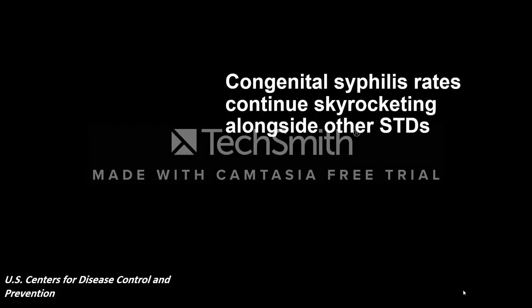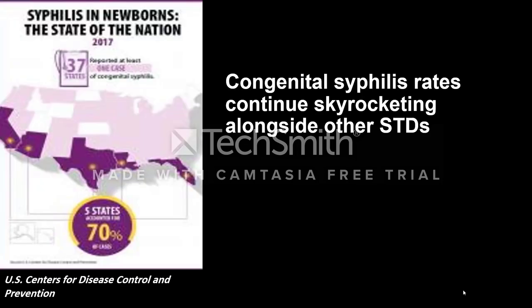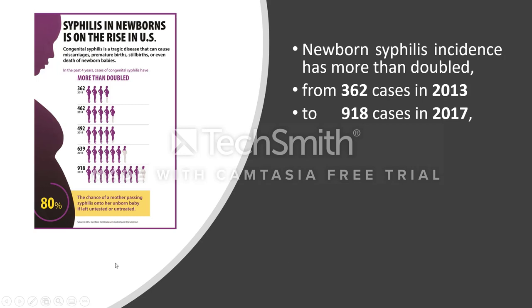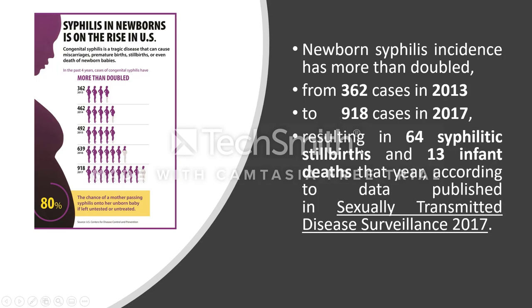Congenital syphilis rates continue skyrocketing alongside other sexually transmitted diseases. In 2017, 37 states reported at least one case of congenital syphilis, and five states accounted for 70% of cases according to the U.S. Centers for Disease Control and Prevention. Newborn syphilis incidence more than doubled from 2013 to 2017 — from 362 cases to 918 cases.